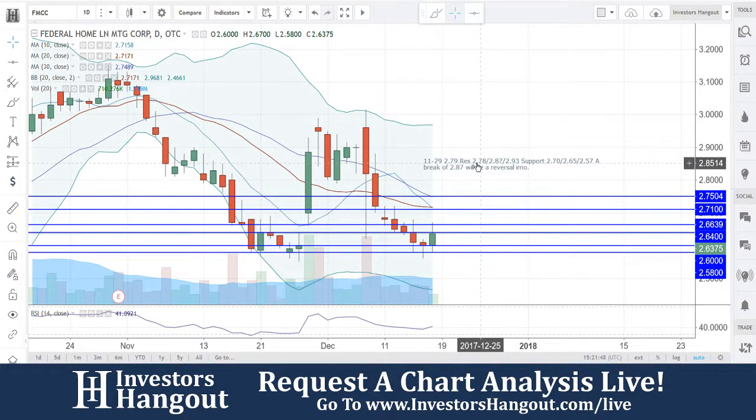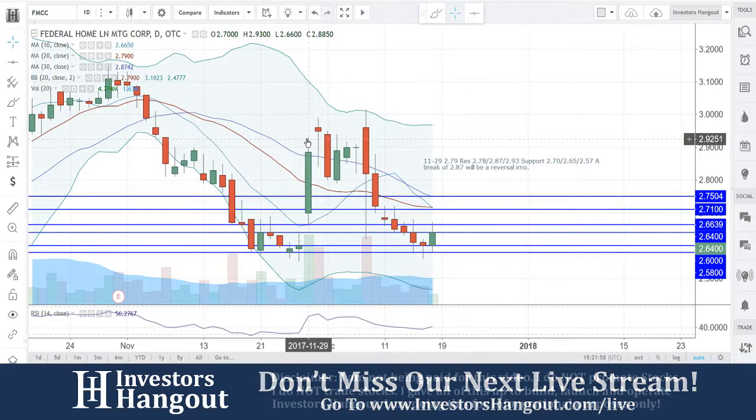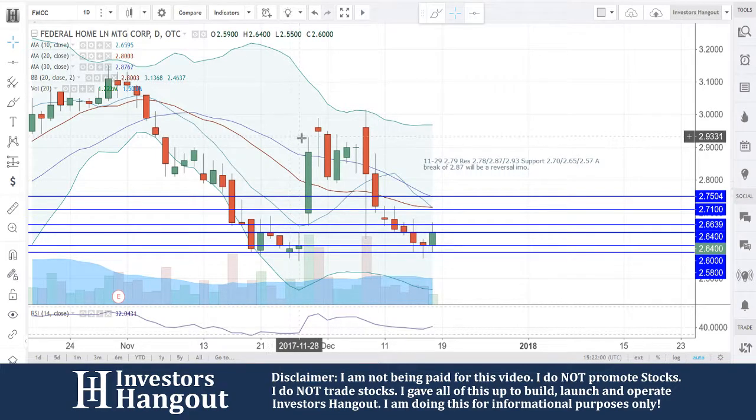You can look at stock ticker symbol FMCC right now, currently traded at $2.63. Looking at this coming off that bottom down there at $2.58, really nicely here. Obviously look at the big move that we've seen back at the end of November, coming off that bottom really strong.